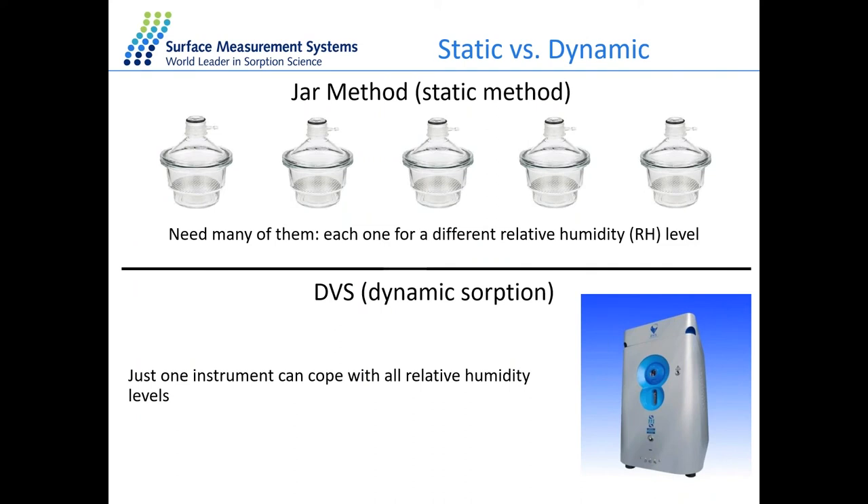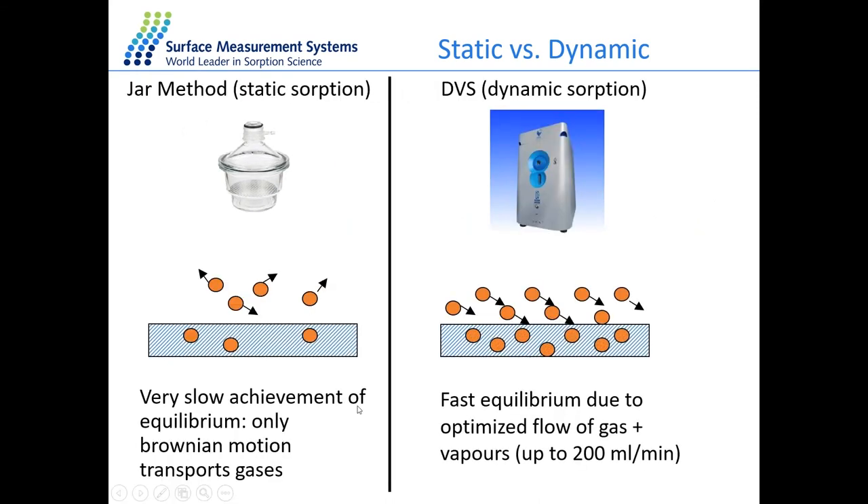We can compare DVS to a static method — the jar method. In the static sorption method, equilibrium is achieved very slowly because it only depends on Brownian motion of molecules being transported. In DVS, we have fast equilibrium with optimized flow rates, giving us more control over the species interacting with our material. Whereas the jar method can take a couple of weeks or even a month for a single data point, with the dynamic vapor absorption method, we can complete a whole experiment in less than a day.